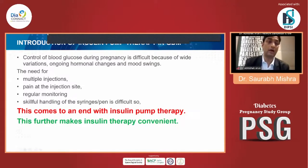The introduction to insulin pump therapy in GDM: controlling blood glucose during pregnancy is difficult because of variations in hormonal conditions, ongoing hormonal changes, and mood swings. This specifically requires multiple injections a day, and pain at the injection site is the biggest problem. Regular monitoring is required, and handling syringes and pens is difficult. Insulin pump therapy addresses these challenges.